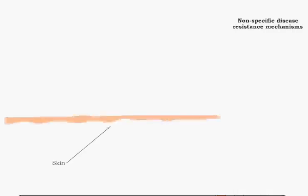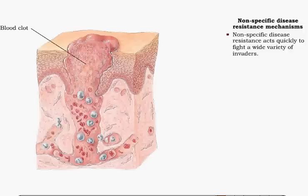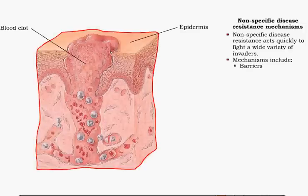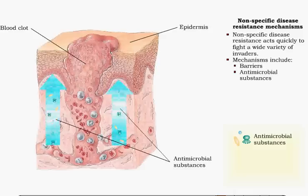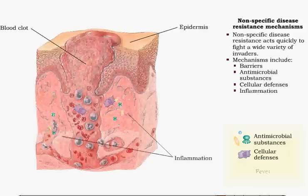The mechanisms of nonspecific disease resistance act very quickly to combat disease. These defenses include barriers, antimicrobial substances, cellular defenses, inflammation, and fever.